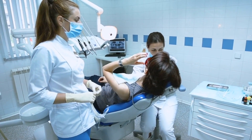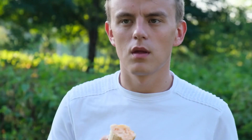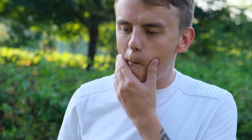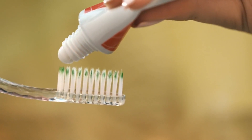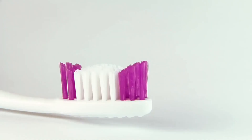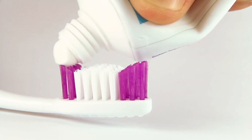If bad breath persists, consult your dentist to rule out any potential problems. Number 4: Tooth Sensitivity. Tooth sensitivity can be quite uncomfortable, especially when consuming hot or cold foods. To prevent this issue, use a soft-bristled toothbrush and avoid acidic or sugary foods. If you have sensitive teeth, consider using a toothpaste designed specifically for this condition.